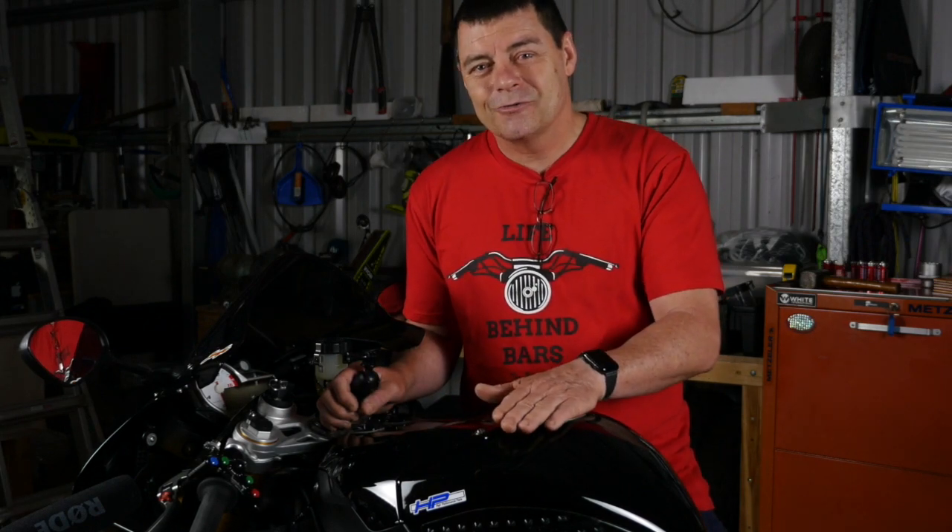We did a bit of research because I wanted to understand why there's such a difference and which filter is the best filter for these bikes. Watch this and I'll show you the results of my research.